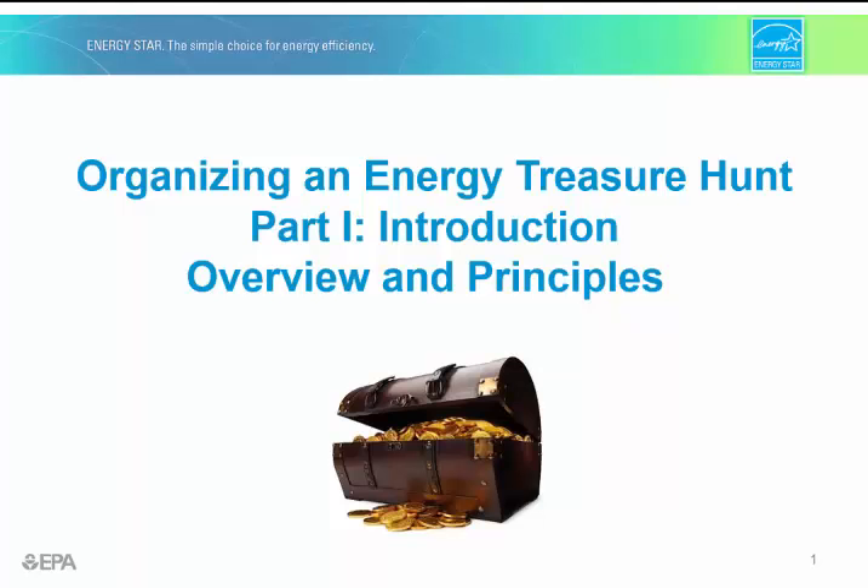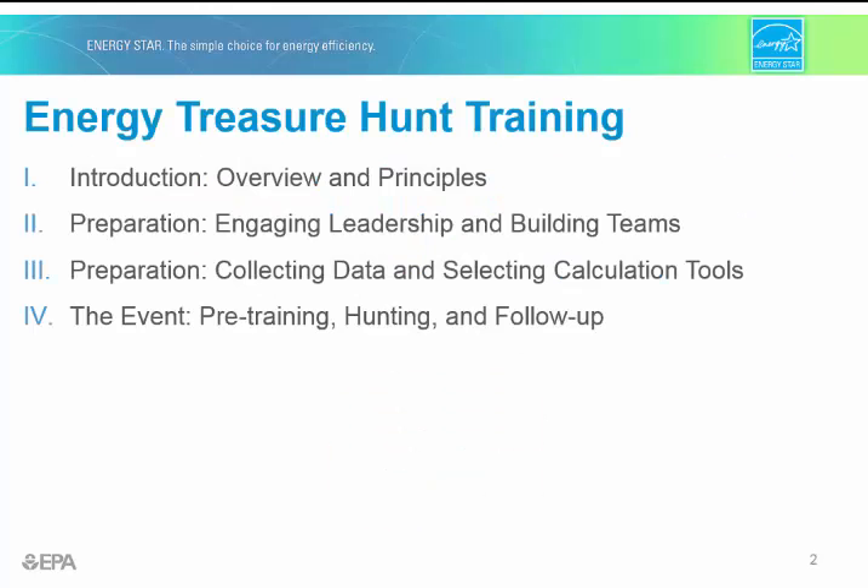Welcome to Organizing an Energy Treasure Hunt, Part 1: Introduction, Overview, and Principles. This video is the first in a four-part training series to help you host your own Energy Treasure Hunt. We'll begin Part 1 with an introduction to the Energy Treasure Hunt concept and background.